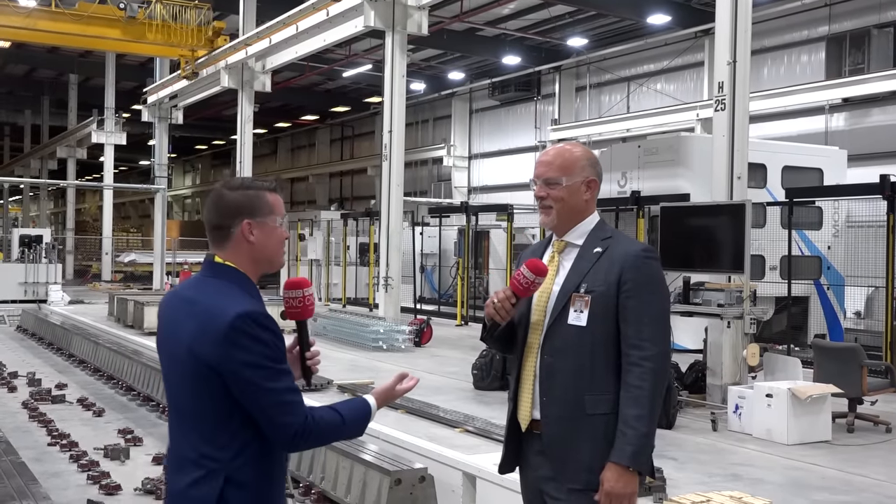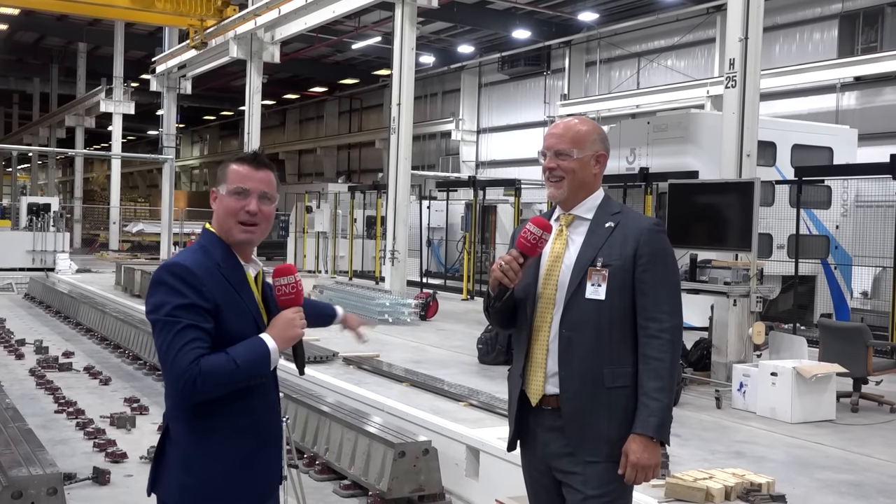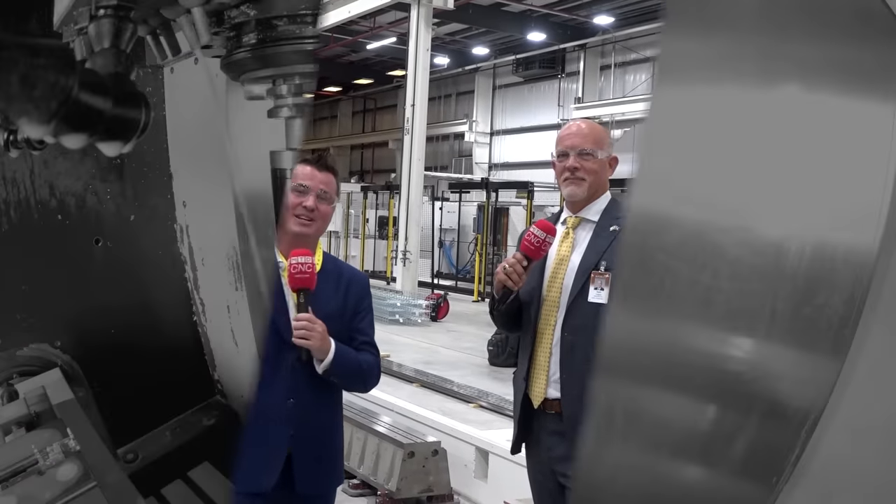Keith, thank you so much, my friend. Always a pleasure. And guys, this is amazing — it really is. Hit the rewind button and go back to the part where we're talking about something you'll never see again. Take a look at these machines — world record holders. This is Modig. This is my buddy Keith Lopez. We will all see you again soon.